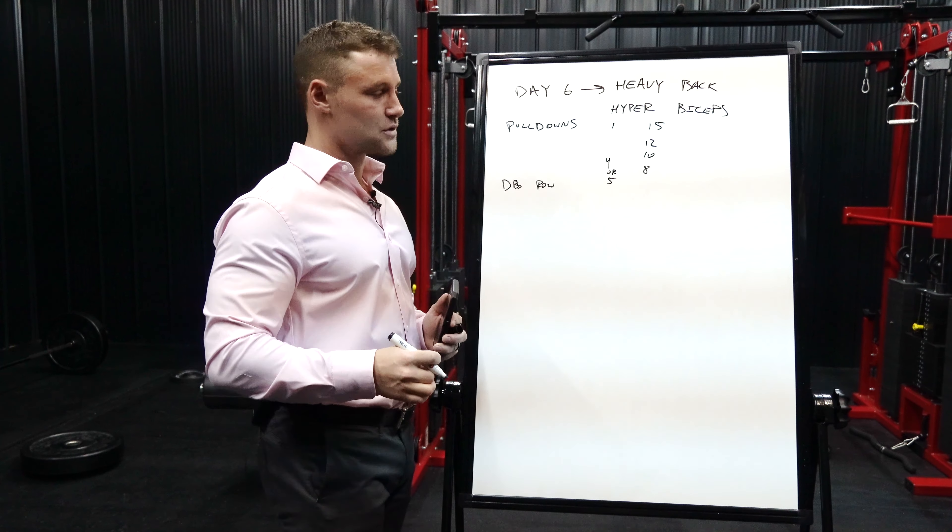After rack pulls, that's when we call it quits on the heavy back portion and transition to hypertrophy biceps. Since we only have so many days in the split, biceps and triceps are only getting one day each, whereas every other muscle group gets two days. So there's no standalone heavy bicep day — most of the bicep exercises are hypertrophy-based, though I do throw in one heavier exercise.